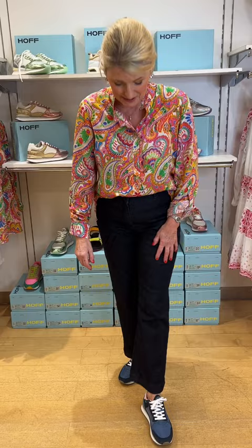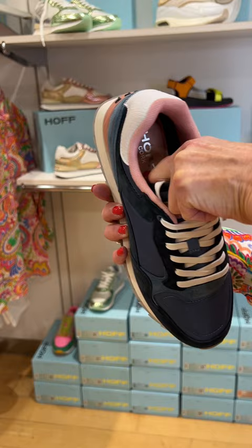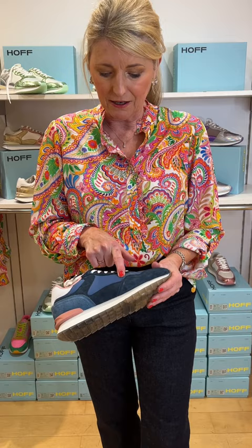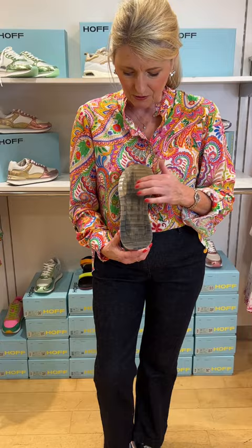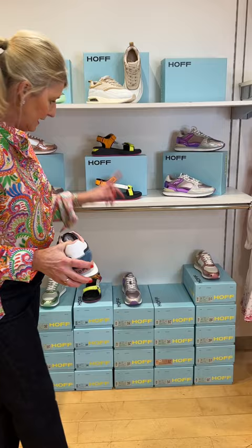They have this padded memory foam sole — super, super comfortable. They're very lightweight, two shades of navy: nylon in the indigo, pale navy, and then darker suede with blush as a highlight colour and white laces. And they've got these really unusual soles — I think this one was Amsterdam. They're a Spanish brand, so all of them have got works of art on the soles, which is a real talking point. They're really fun and they're only £109 — an amazing price. So you can have lots of different colours in your wardrobe.